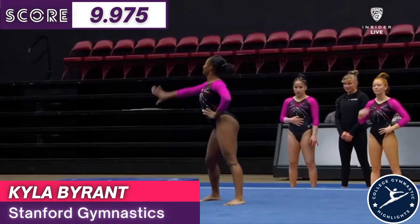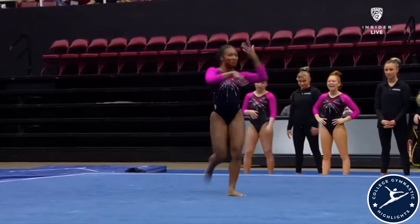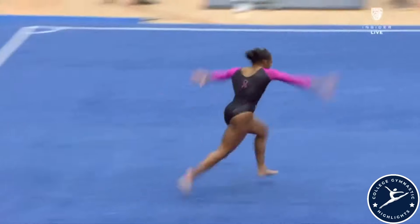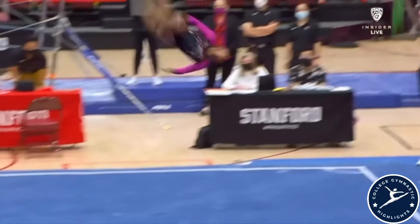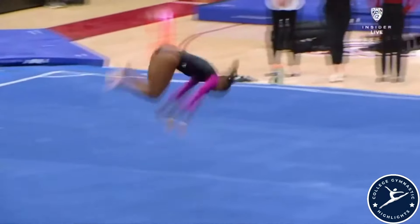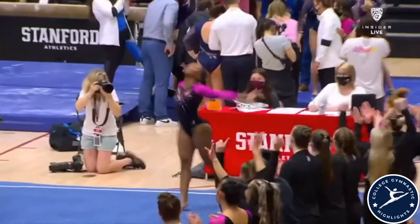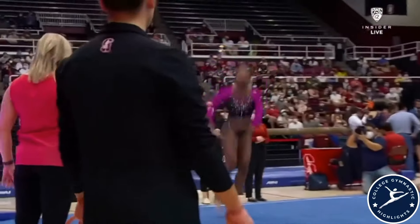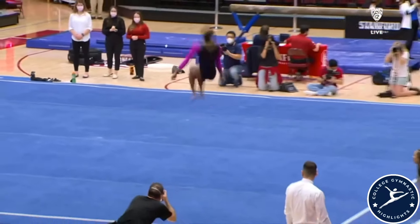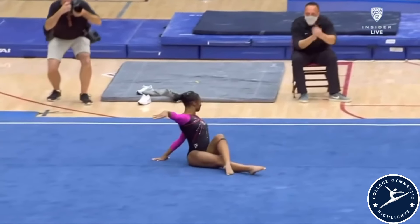What can she do this afternoon at Maples? And Kyla is someone that... double — she controlled it well. Double tuck with no hands, because she is that strong. She can do the double back without hands.